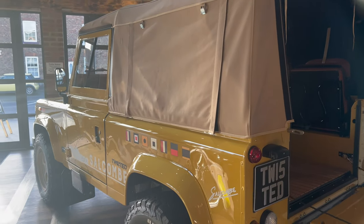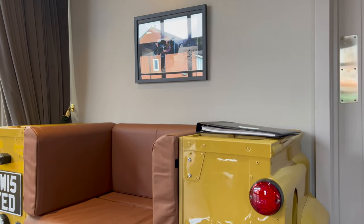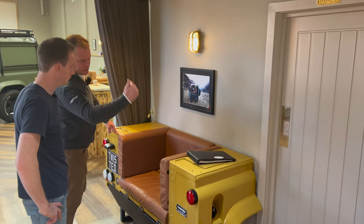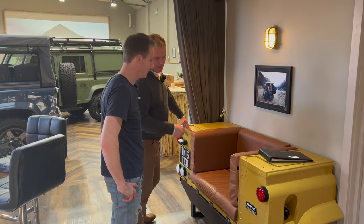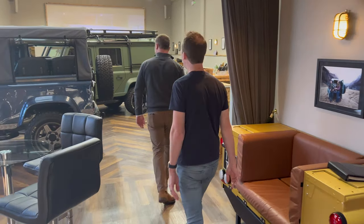This one was done with Salcombe in mind — it's a beach car. They made a little seat by cutting up the rear tub of a Defender. Unbeknown to Charles, the price of those tubs shot up and he found out they're about five grand to buy now — so he wished he hadn't cut it up. There won't be many of these around. It's a cool seat.